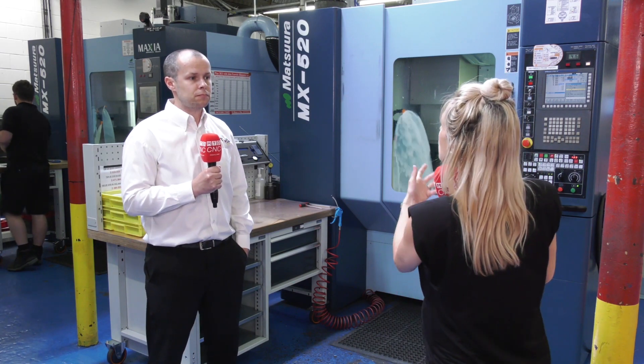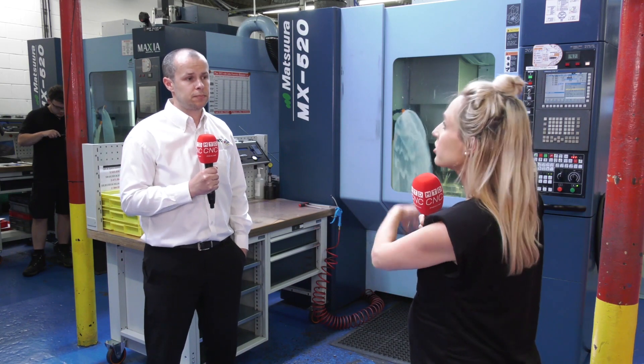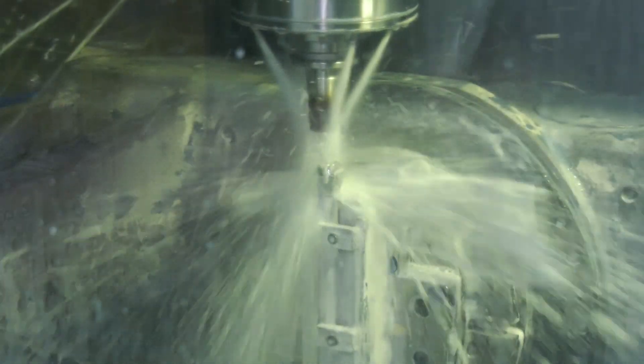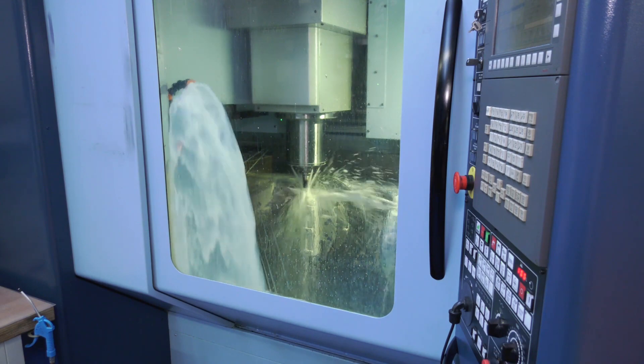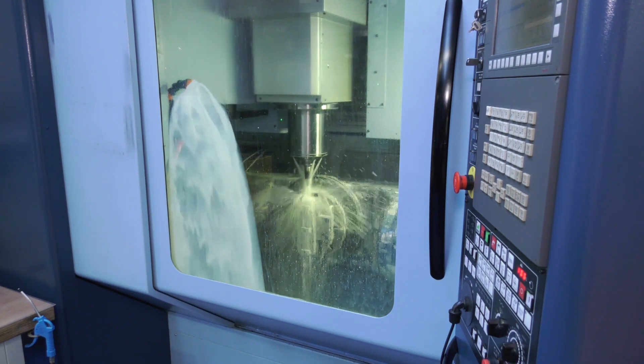So what is it that's so good about these particular machines? Because there's a lot of competition out there for full, simultaneous, five-axis machines. The accuracy of the machine is certainly very impressive. The options you're able to fit onto it — at the moment we're currently machining something with 70 bar through-coolant spindle pressure, so we're able to deep hole drill ourselves as well.